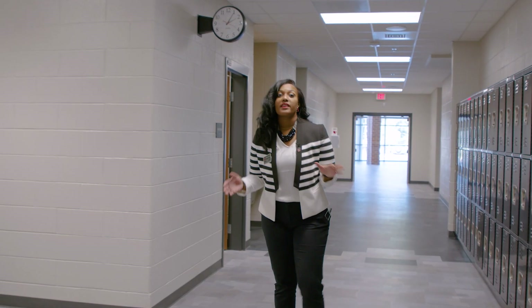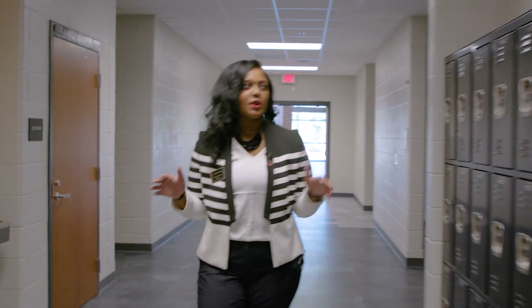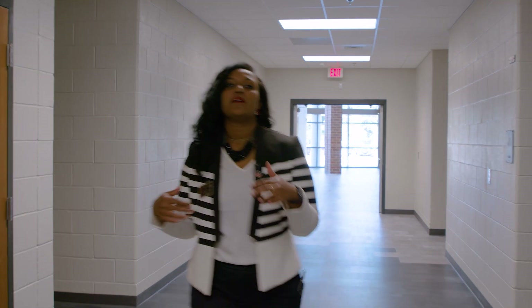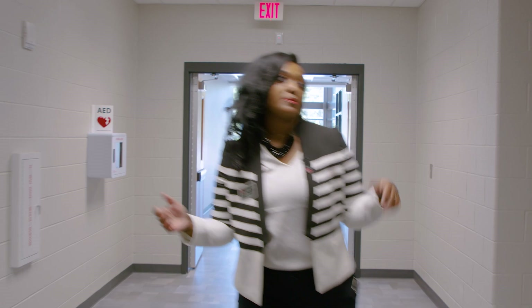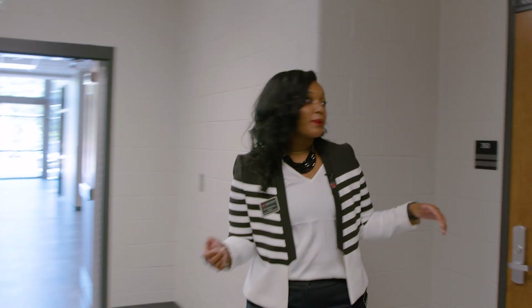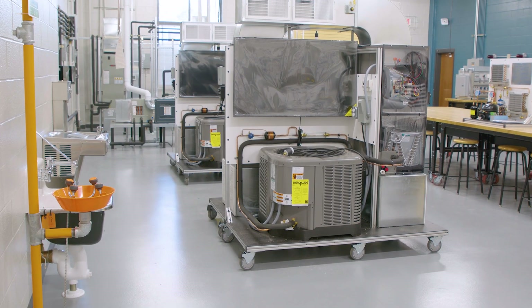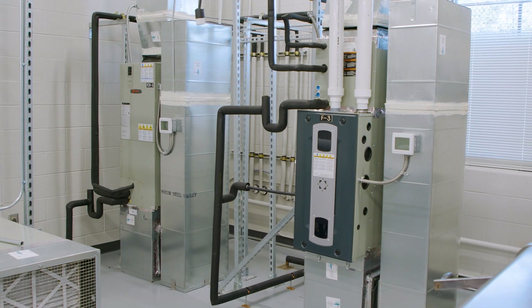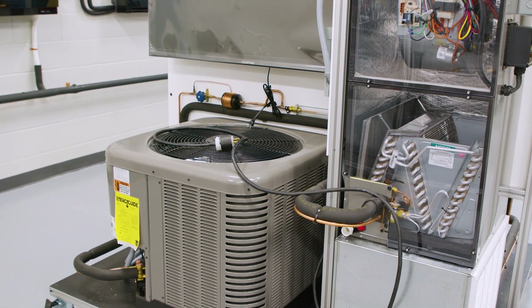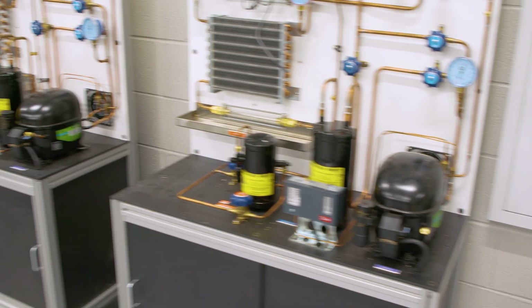The next area is the HVAC lab. When we talk to students, they typically don't know what HVAC means, so we explain that it stands for heating, ventilation, and air conditioning — and we also have some refrigerant equipment in this lab. It's super important; we live in Georgia, so there's good money to be made in HVAC. Back here we have several trainers including AC units and heating units, and outside we have four actual live units for students to work on.